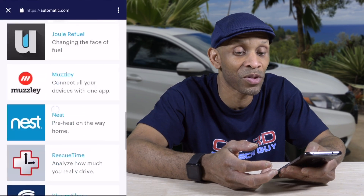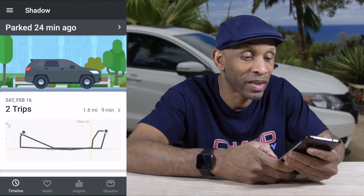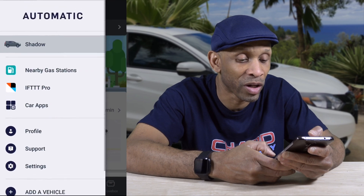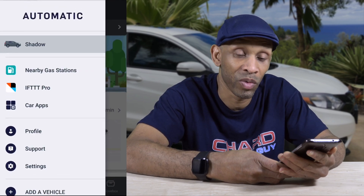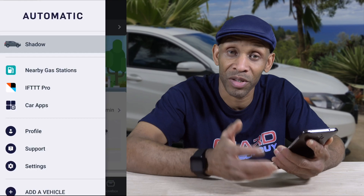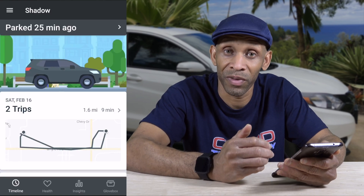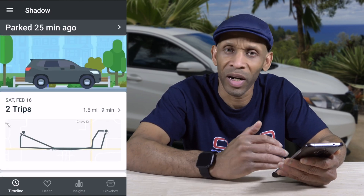The ones I mainly use off this list will be Echo, IFTTT, and Nexxie. You have a good selection of apps to choose from and you can connect them with this device. I'll do a separate video on IFTTT to show how you can make some of that stuff automated as far as connecting it to your car. You can also connect it to your Amazon Echo device to ask things like where's your car and how much fuel is in there. It's a device to make your car smart — it tells you what's going on right inside the app.